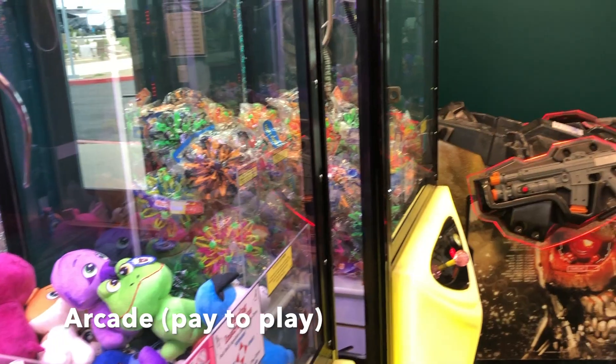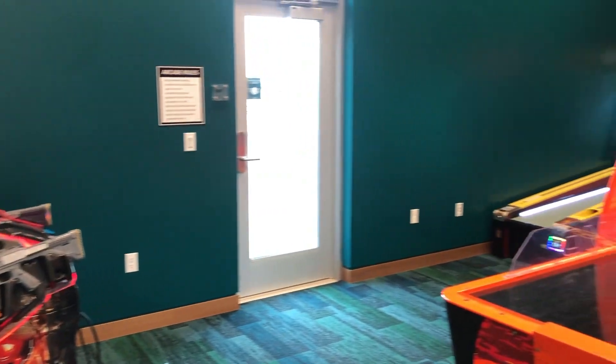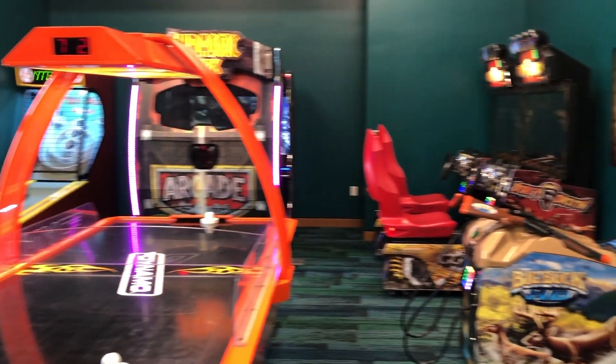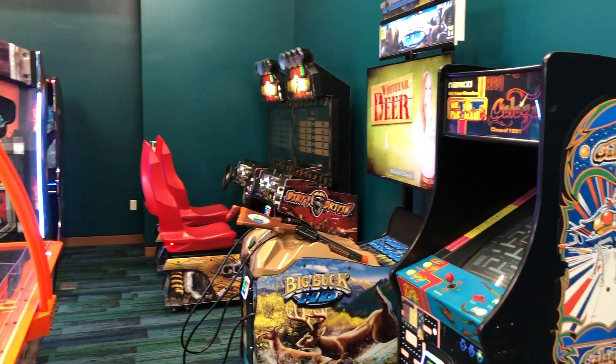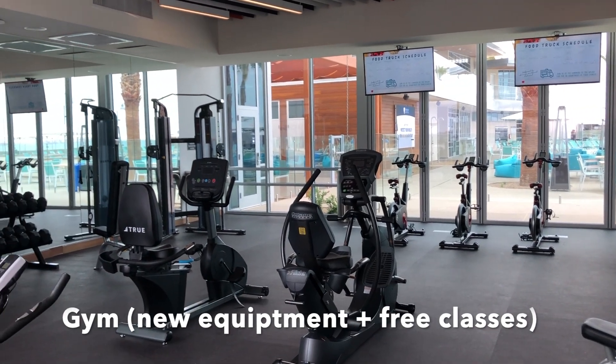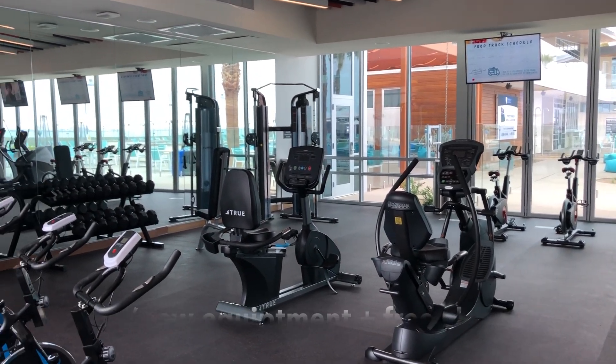The arcade is located right next to the pool with lots of games for the kids to play. Although we didn't work out on my trip, the gym was beautiful and had just opened the day before.